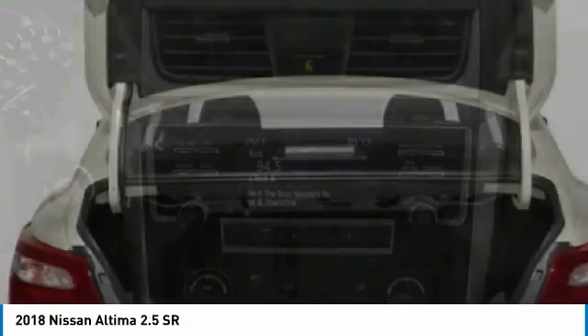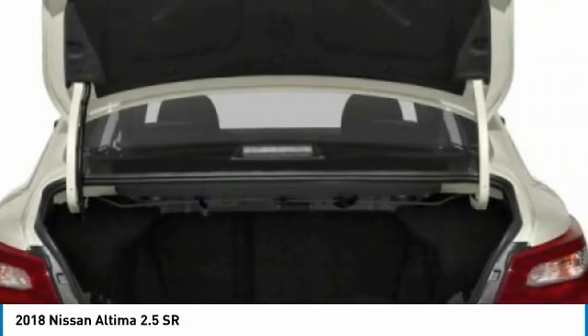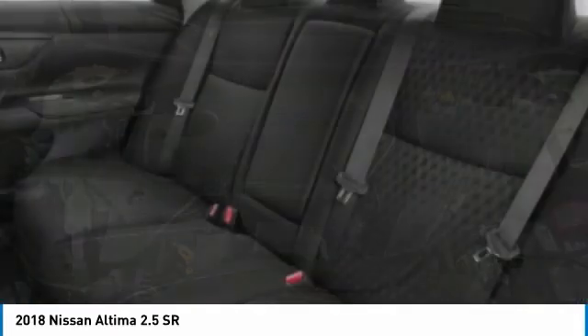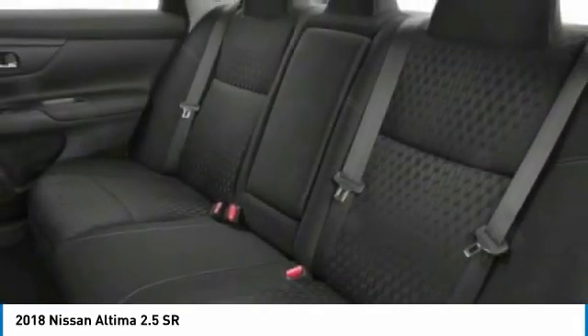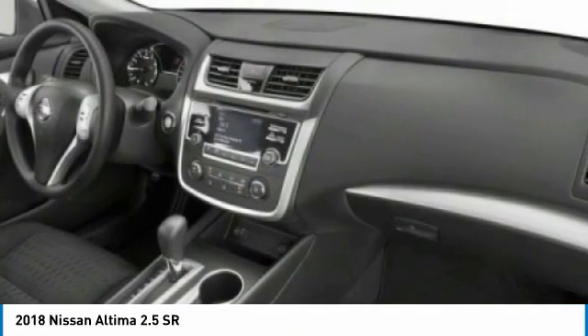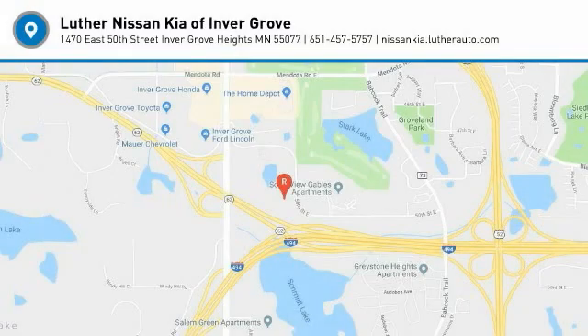This vehicle offers reliability and good looks at a great price. So come in and take a test drive today. We appreciate it.